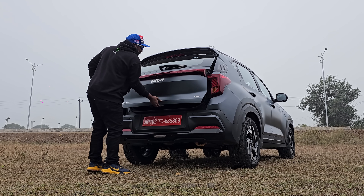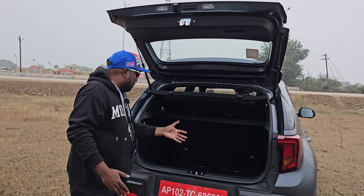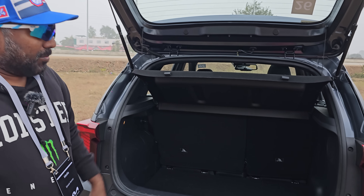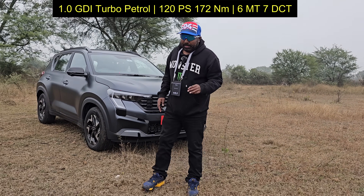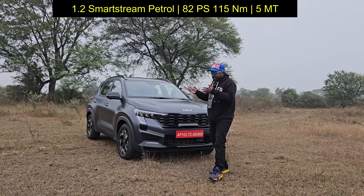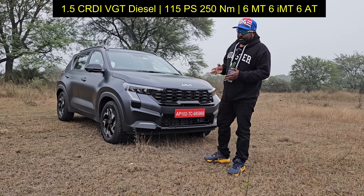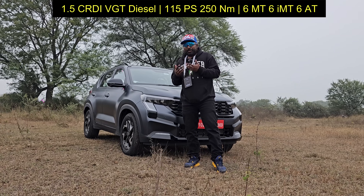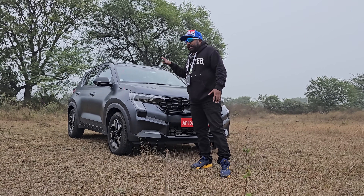Talking about practicality further, the Sonnet has a spacious boot — possibly the most spacious in class at 385 liters — accommodating big suitcases for airport runs, and you can fold the 60:40 split seats flat for more room. Talking about powertrains, you have three options: a 1.0-liter three-cylinder turbo petrol, a 1.2-liter naturally aspirated petrol, and this one — the 1.5-liter turbo diesel making 115 PS and 250 Nm. Transmission options include a six-speed manual, a six-speed iMT, and a torque converter automatic as fitted to this X-Line variant.